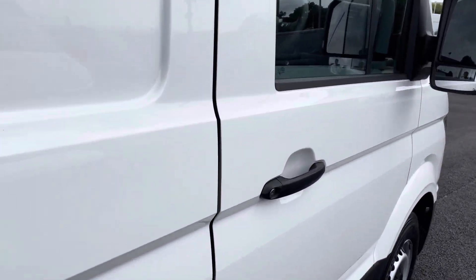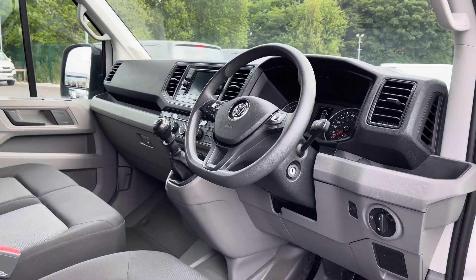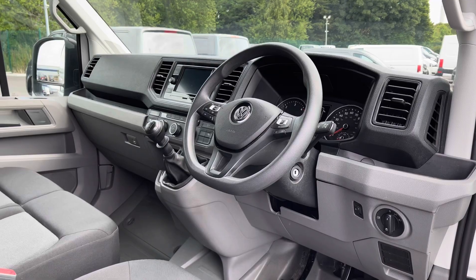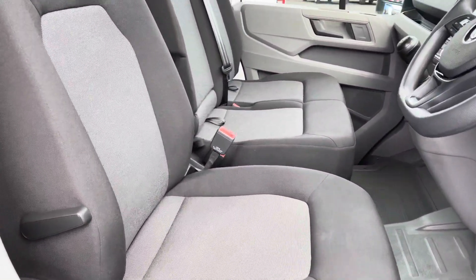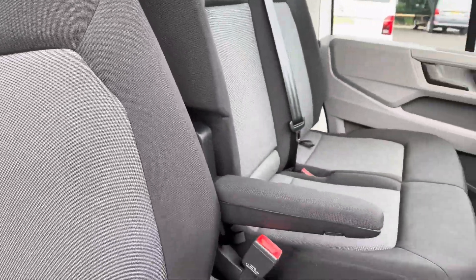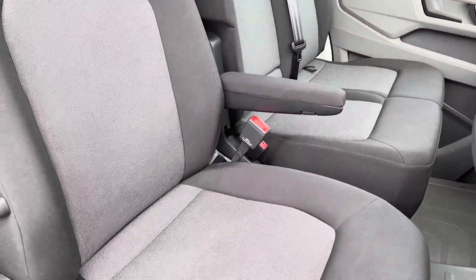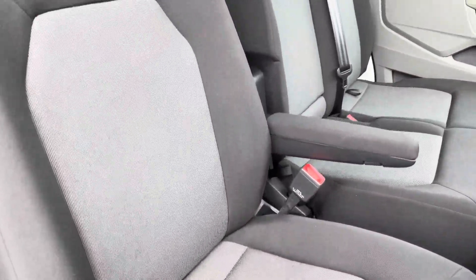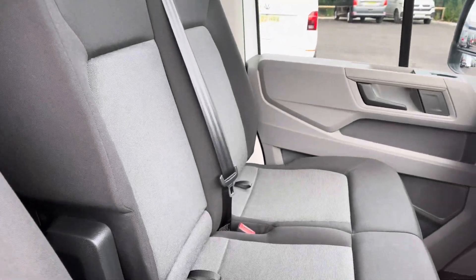Opening up the driver's side door to reveal a fantastic driver's cockpit. You have your driver's seat fitted with an armrest on the left side in a lovely padded cloth material, providing an element of comfort and luxury to your journeys. There is also a beautiful seating design with great lumbar support, and that carries over to the two bench passenger seats which are both extremely comfortable as well.